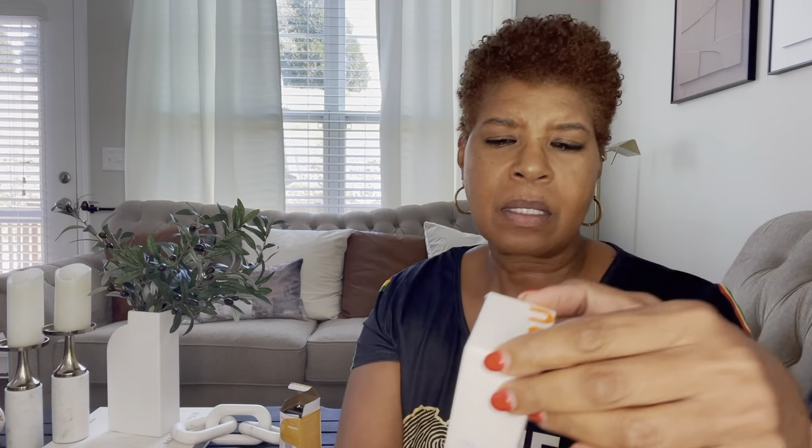And then this is a mini sealing machine. It looks like you can seal bags with this, so this might be good for storing items. That's what it looks like — this is one of the items that they selected for me.